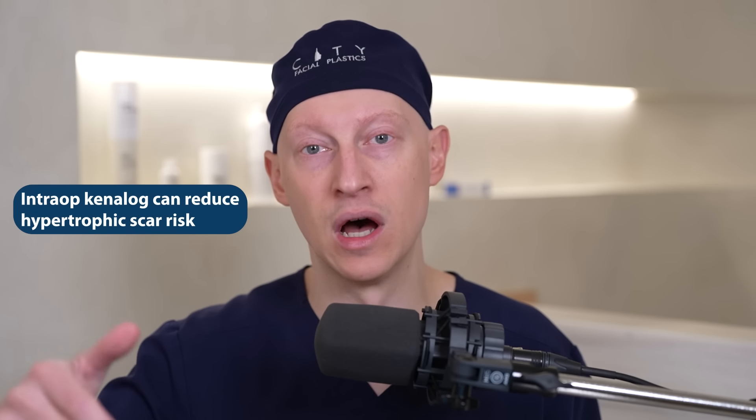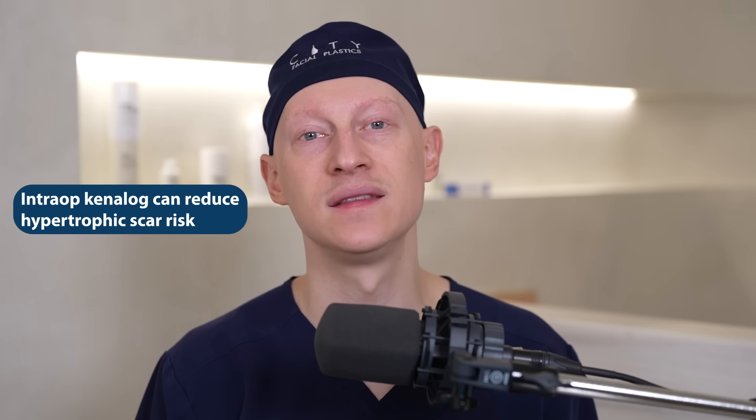Briefly on the use of Kenalog — this is a steroid. Anytime we have a hypertrophic scar, it's a good idea to use steroid to flatten it, and most people will need a series of injections. Lately, if I determine during surgery that someone has thick skin, I'll inject Kenalog 10 while they're still numb and we're finishing up. This tends to reduce the incidence of hypertrophic scarring. Thick skin has been a big indicator in my practice of higher risk for hypertrophic scar post-operatively, so if we can prevent it, we do.